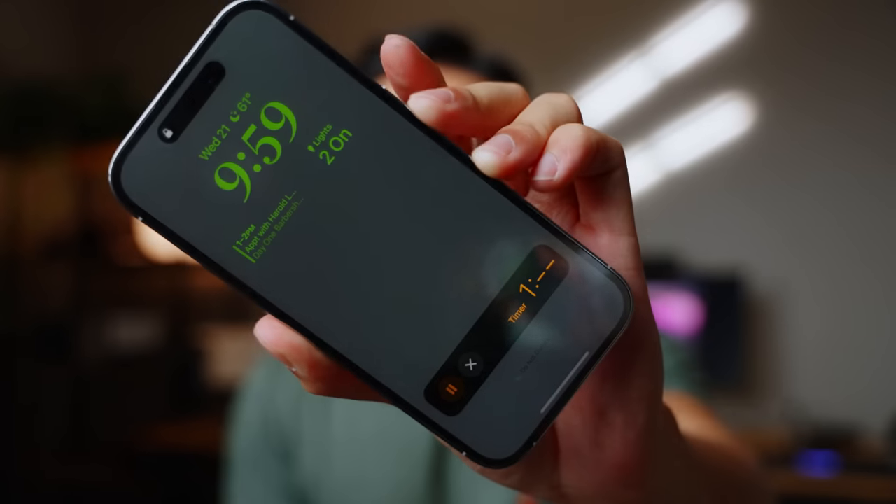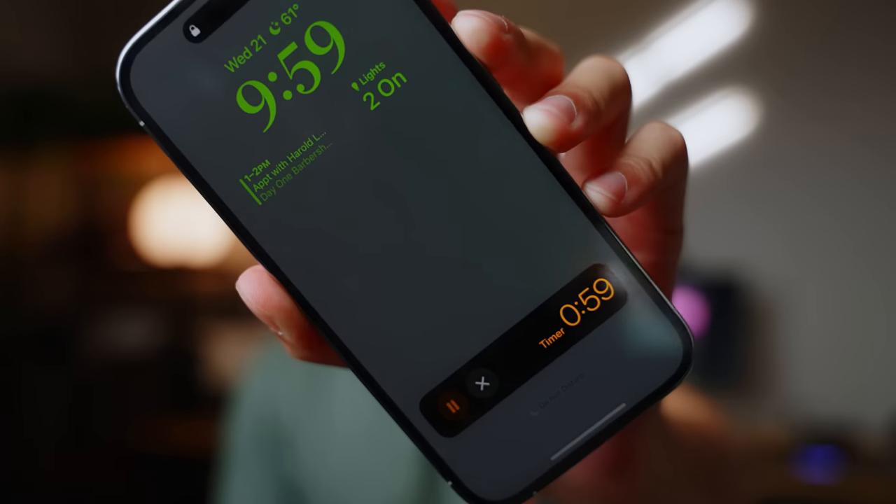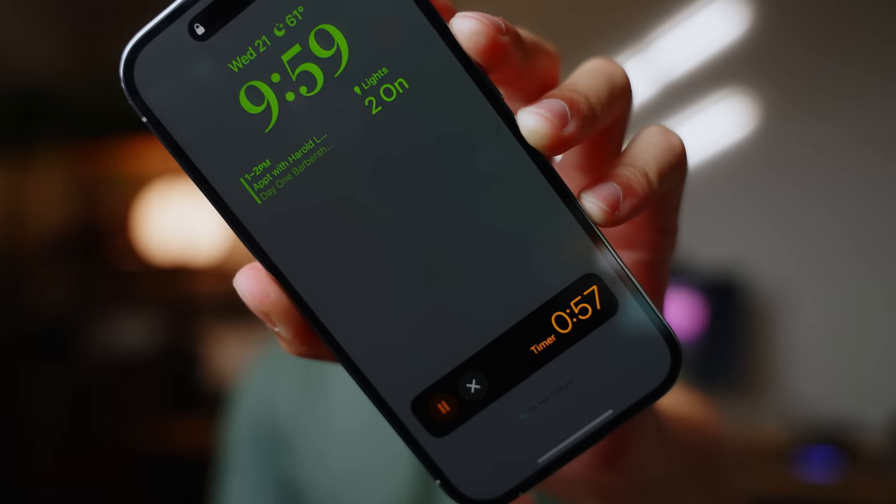A couple of quirks with the always-on display: let's say you have a timer running with a live activity right there. If I turn the screen off, the seconds actually go away for some reason, even though the refresh rate is one hertz — which is once per second. As the timer counts down past one minute, you'll see those seconds come back. Just a little bit quirky.